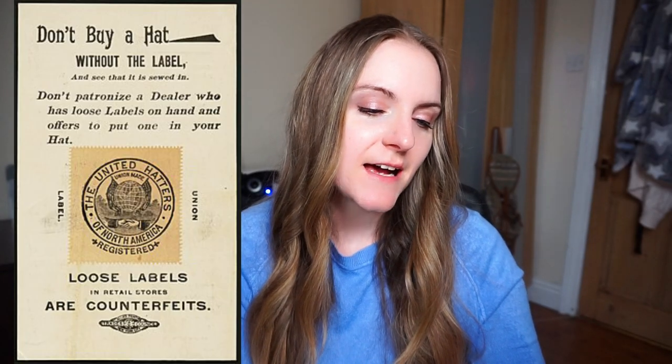If you come across the United Hatters of North America label, that's pre-1930s and usually found on women's hats. In 1934 the Hatters Union joined forces with the millinery workers and can be found with a label featuring a globe and hands shaking each other — it usually has six digits and the number six on it. These two unions merged during the Great Depression to secure fair working conditions and fair pay for garment and factory workers.